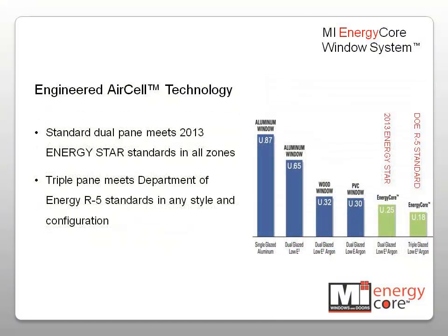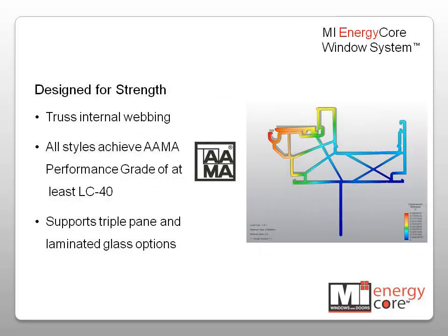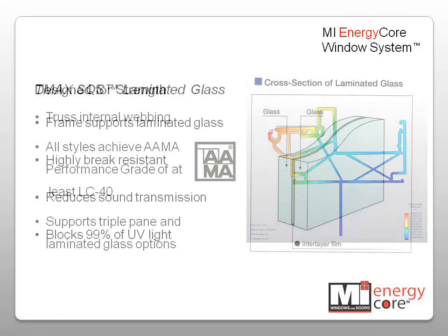A standard dual-pane EnergyCore window meets the proposed ENERGY STAR 2013 standards in all zones. When upgraded to triple-pane glass, the system meets the Department of Energy R5 standards in all styles and in any configuration. The high-performance frame uses truss internal webbing, which maximizes the torsional and inline strength. All styles achieve an AMA performance grade of LC40 and can comfortably support the added weight of triple-pane glass.